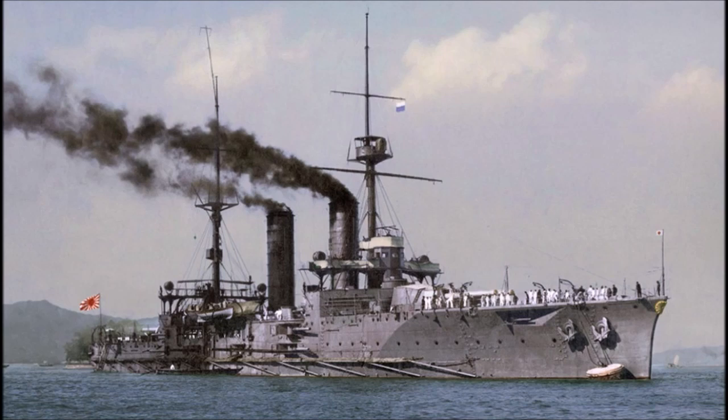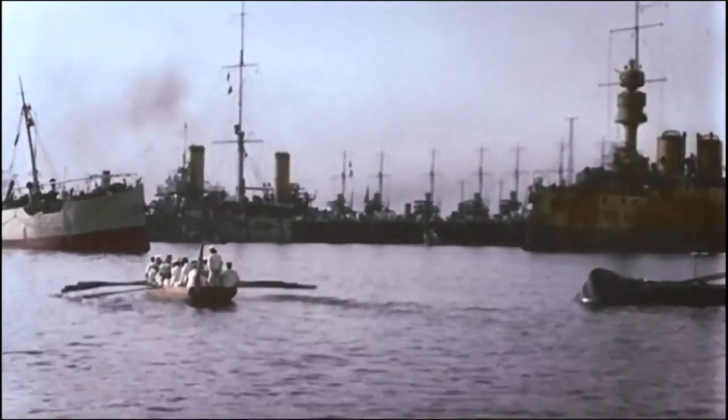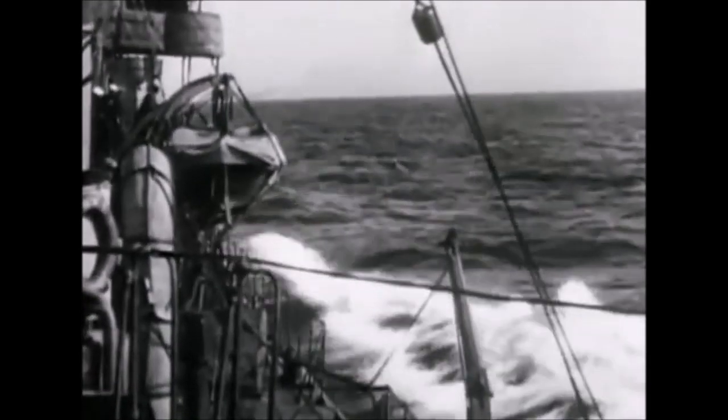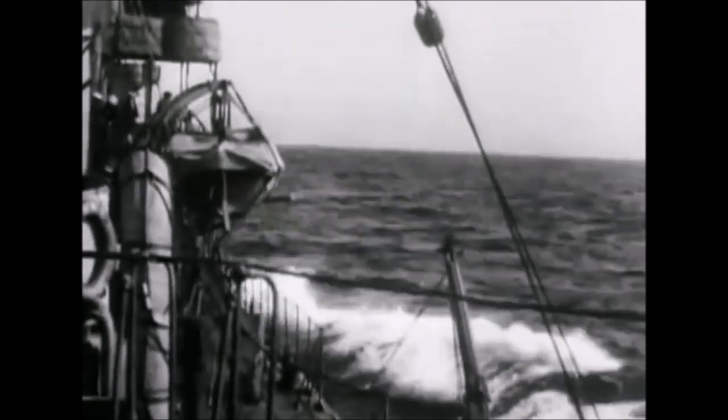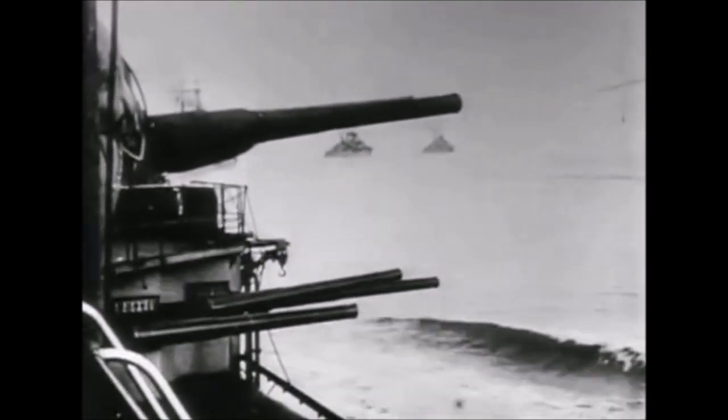The IJN Tsukuba and her sister ship the IJN Ikoma both served during the First World War. In 1914, Great Britain and Japan had become allies, and Japan participated in the war against both Germany and the Austro-Hungarian Empire, especially during the Battle of Tsingtao in 1914, where the Imperial Japanese Navy helped to sink several German and Austrian warships before capturing the German-held territory of Tsingtao. Both the Tsukuba and Ikoma were involved in this battle and were also used to hunt down German warships and commerce raiders operating in the Pacific.